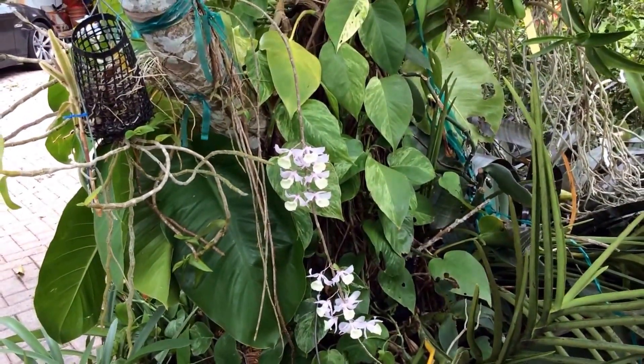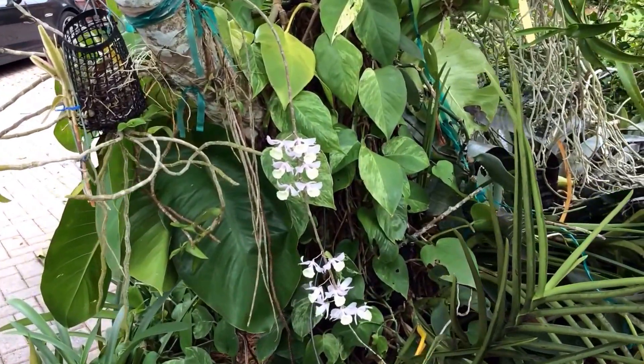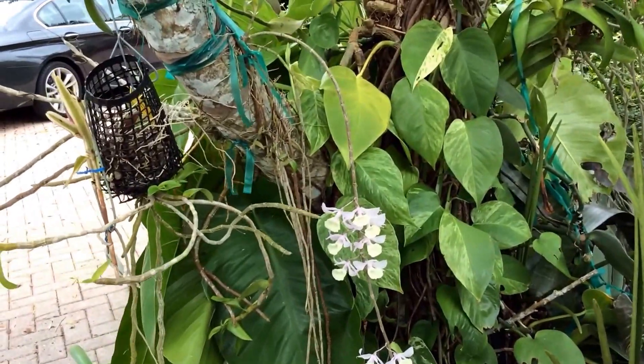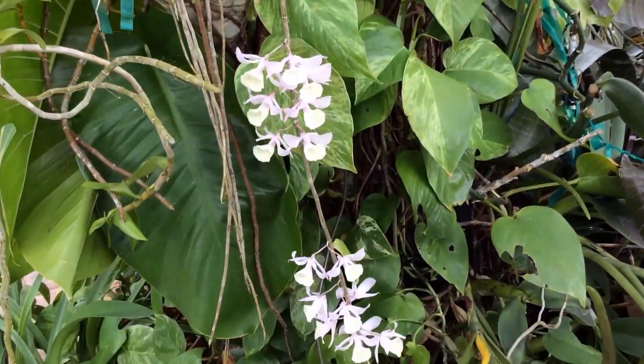That's the extent of the plant here — it's about maybe three feet tall, and I'm beginning to think maybe I should have tied it up much higher. It may get longer than this in the future.